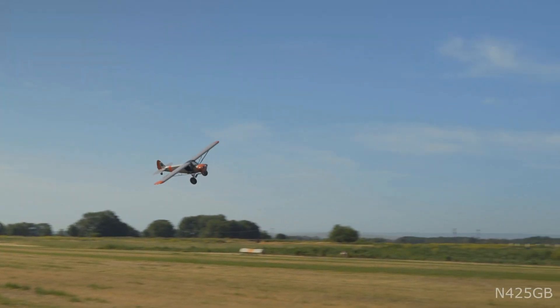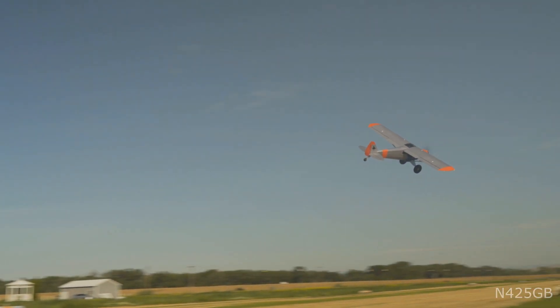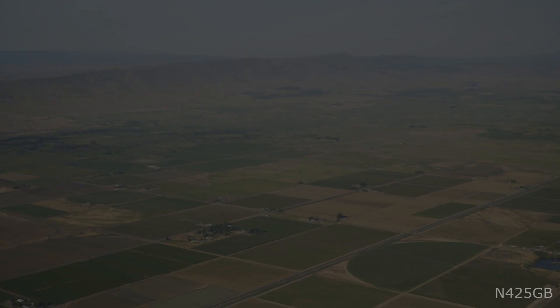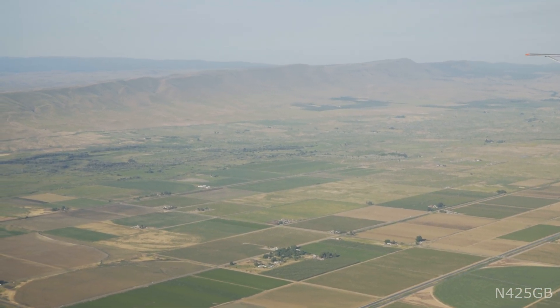Also included for wintertime use are Summit composite fixed penetration skis designed for the Carbon Cub and a CT 3000 tail ski. Goodyear 850 tires mounted on wheels are included for use with the skis.